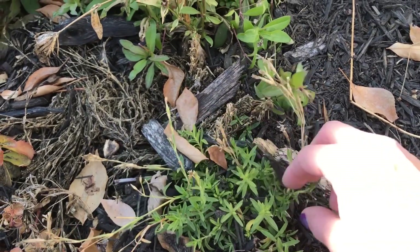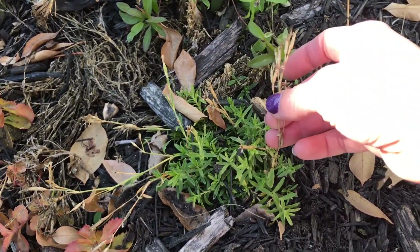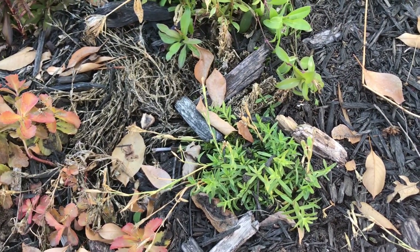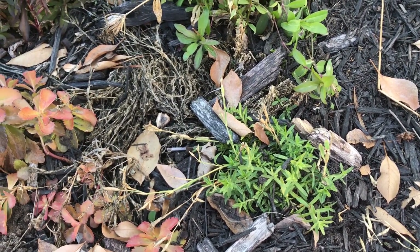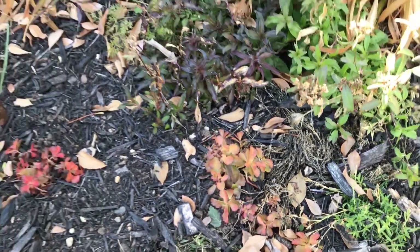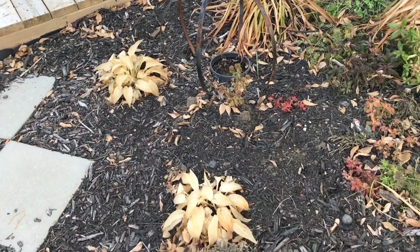Same with the dianthus here — quite often just needs a little bit of fluffing in the spring. Take the seed heads off and otherwise it'll just need a little fluffing up once spring comes. I've also planted tulips and daffodils through here.